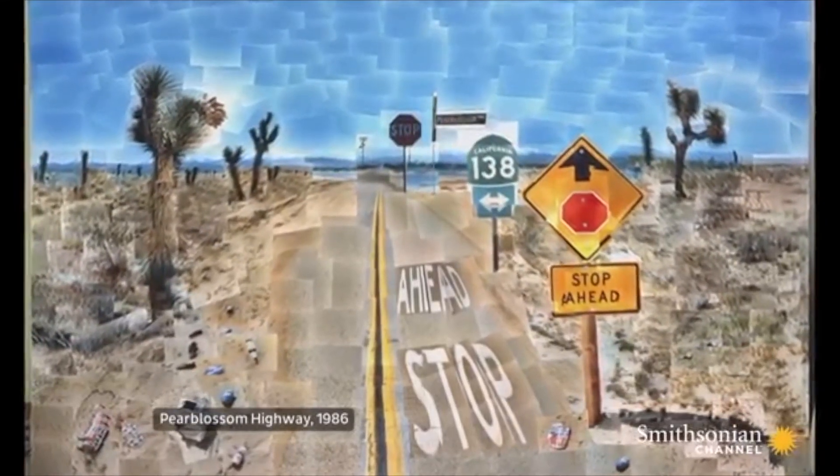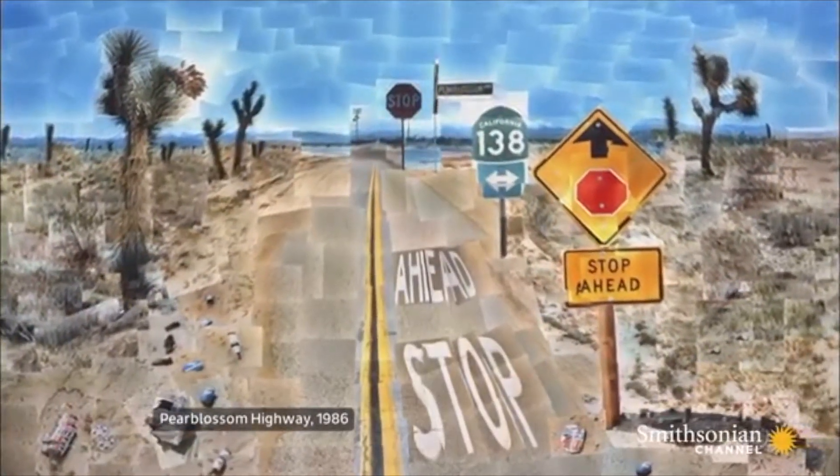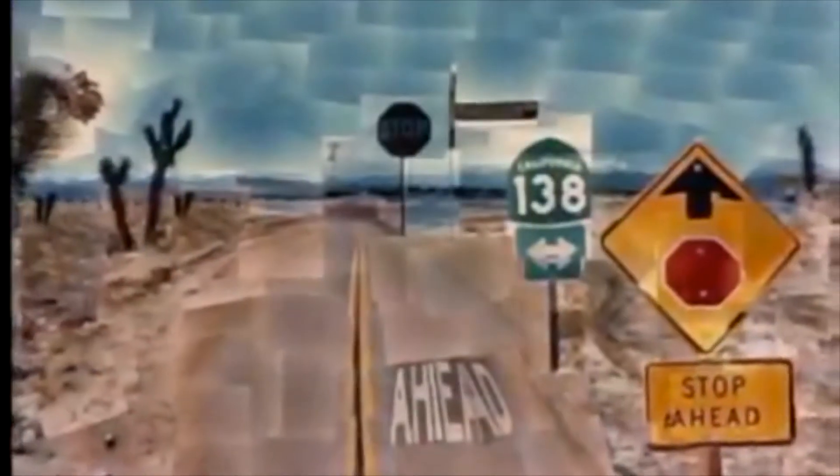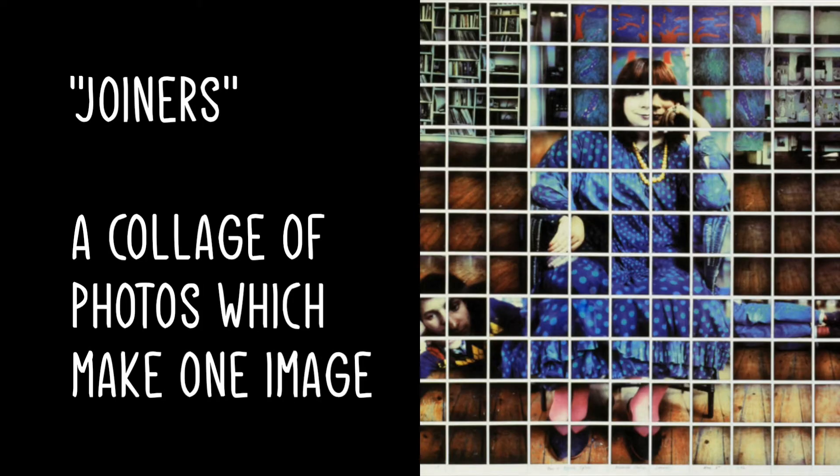Here's one of his most famous ones: Pear Blossom Highway from 1986. There are about 800 photos in it. Joiners are a term that Hockney made up — it's basically all different photos taken around the same time of the same thing, but put together to create one big image altogether.